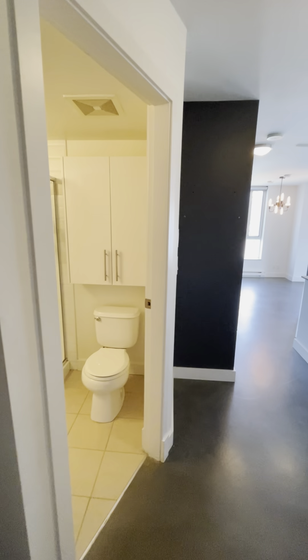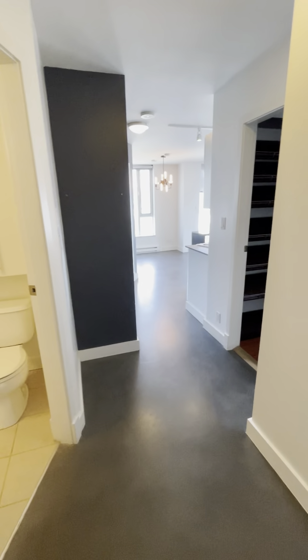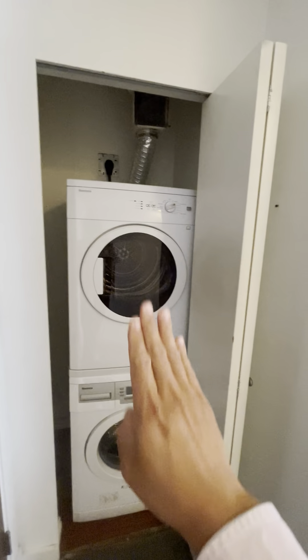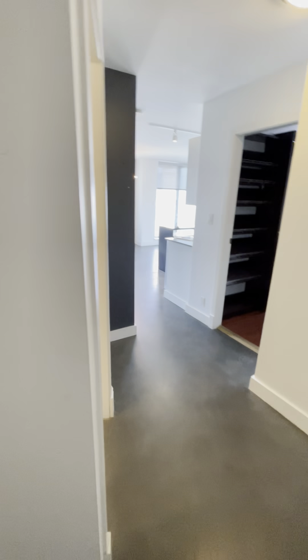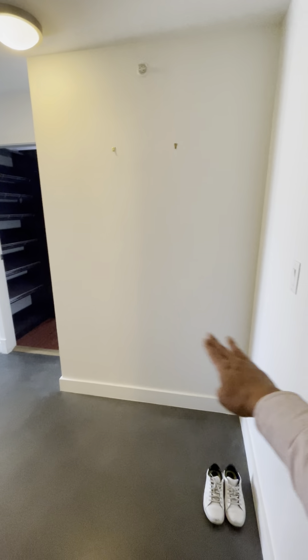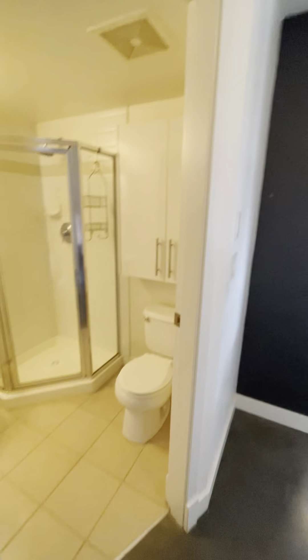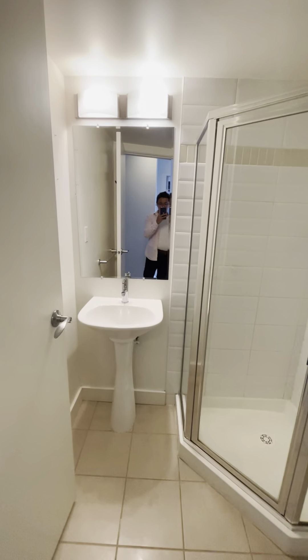Welcome to this two-bedroom, two-bath unit in downtown. Once you walk into the unit, to your left is the washer and dryer. This is the entrance door. Looking into the unit, you've got a little space here — the foyer. Right beside the foyer is the bathroom with your sink.